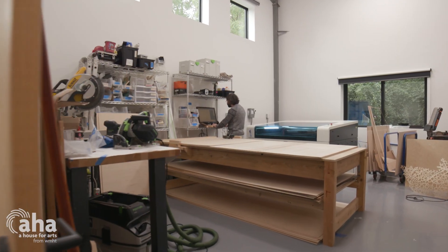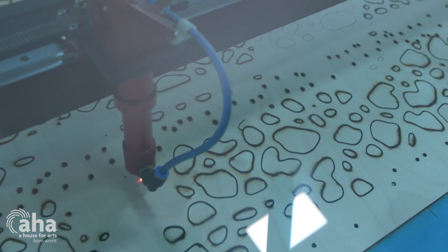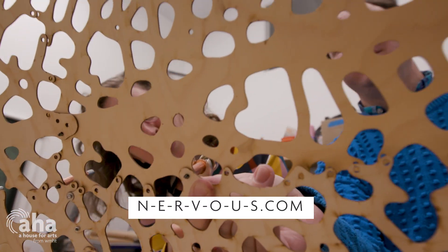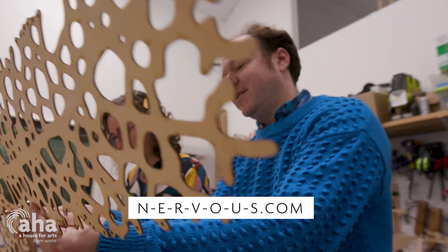People frequently ask us where we see Nervous System going and what we'll be doing in 10 years. The answer is we have absolutely no idea — that isn't the way we operate the studio. We kind of just go where our interest takes us, follow certain opportunities, and do what we do, which is kind of art. It's really just about exploring ideas that excite us.